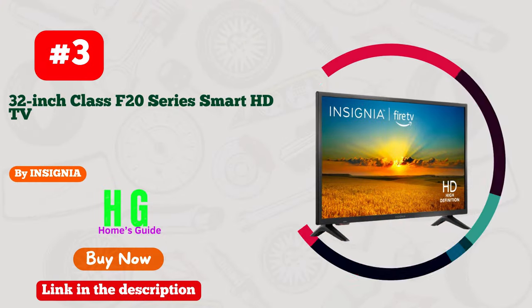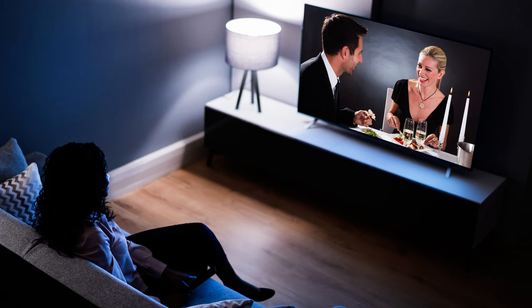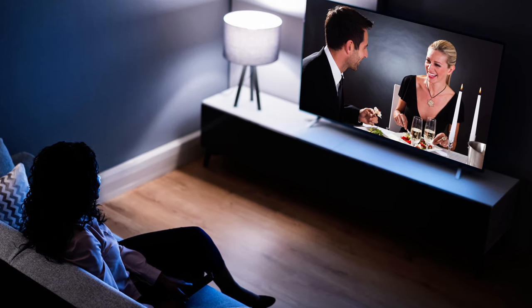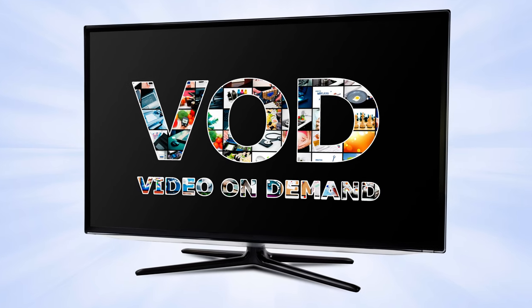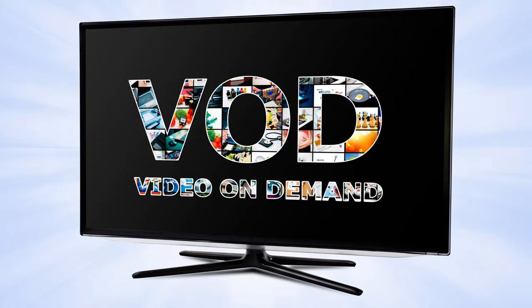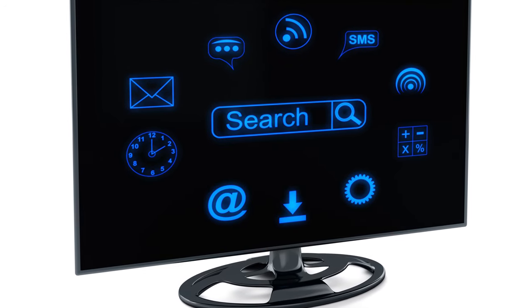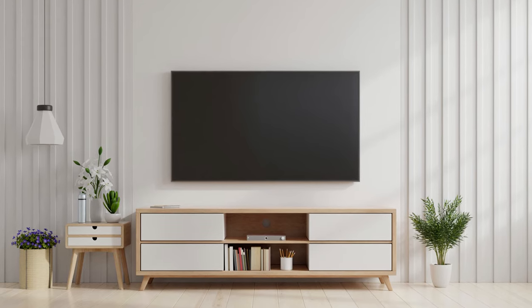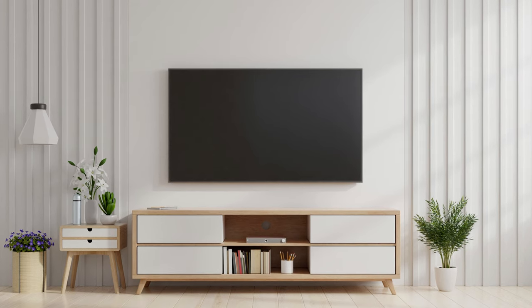Number 3. Insignia Smart TV with Bluetooth — your gateway to a world of limitless entertainment and seamless internet browsing. This sleek marvel not only boasts stunning visuals but also redefines convenience with its built-in Bluetooth technology. Connecting your devices has never been smoother, allowing you to enjoy a truly immersive experience. Whether you're streaming your favorite shows or diving into the web, this TV effortlessly blends style and functionality.